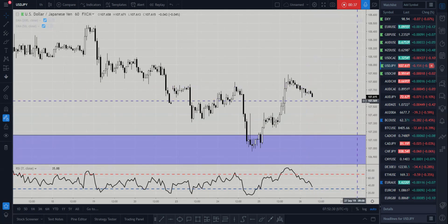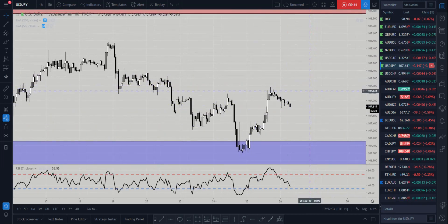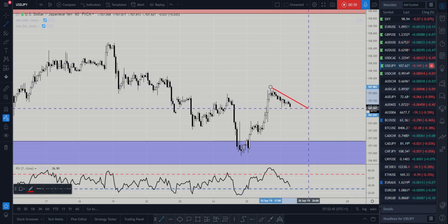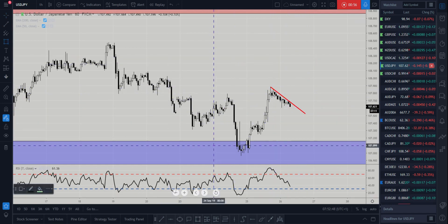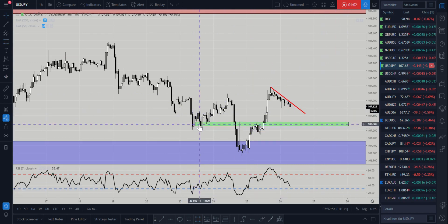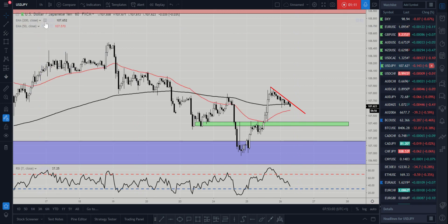I'm going to jump down to the hourly timeframe and look at where we could possibly get in on a potential long opportunity. There are a couple of different options. First option is to wait for a nice break of the counter-trend trendline through here, and if the market closes above that, look for a long position. We've also got a slight support zone running down through here where the market found support, resistance, resistance, resistance in the past — if the market comes back down into this zone, we could look for a long opportunity there.